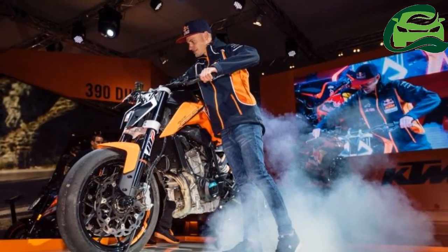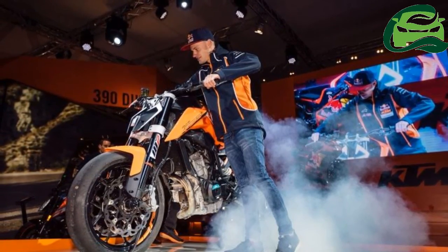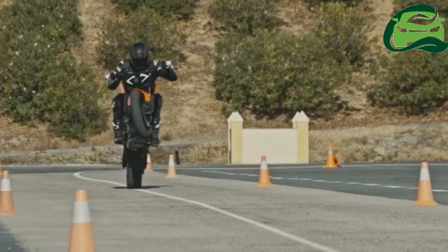The bike is fitted with upside-down forks up front and a mono-shock in the rear. Brakes include twin discs in the front and a single unit on the rear wheel. Dual channel ABS will be standard.